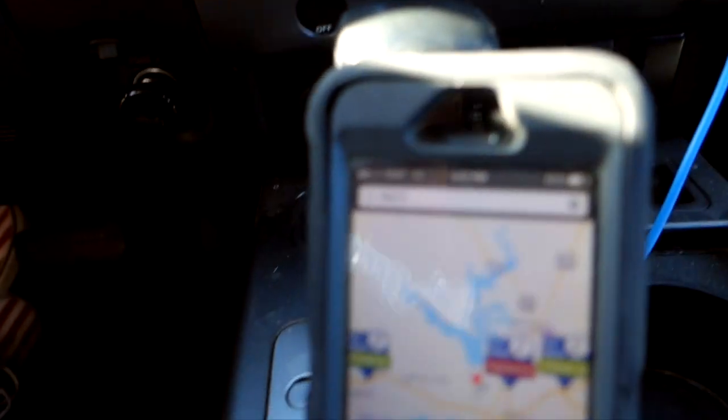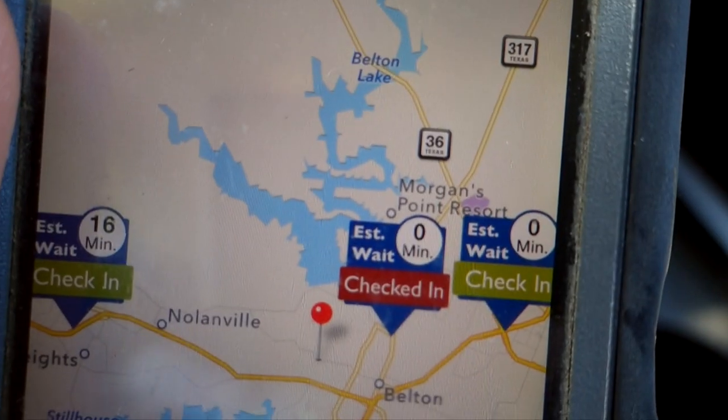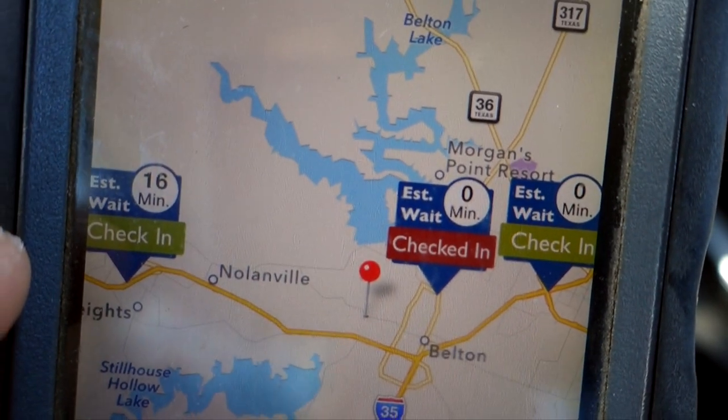Right now I'm going to get a haircut at Great Clips. I know a lot of YouTubers have their go-to barber, but not me — Great Clips is quick and easy. There's also a really cool app where you can check in so you never wait in line. I just wait until I'm about five minutes away and then go.